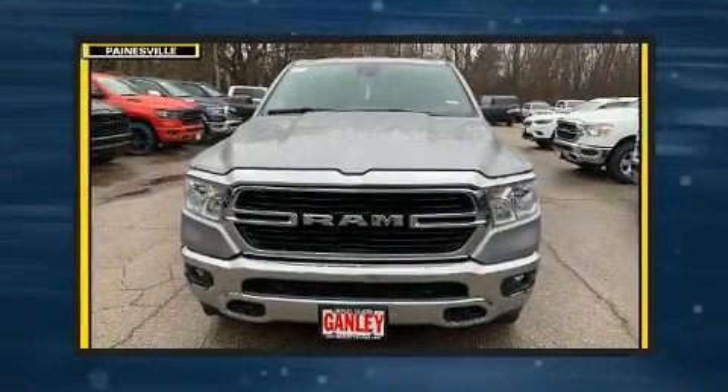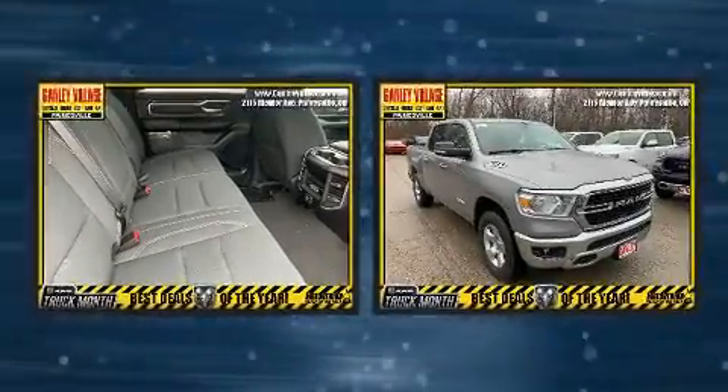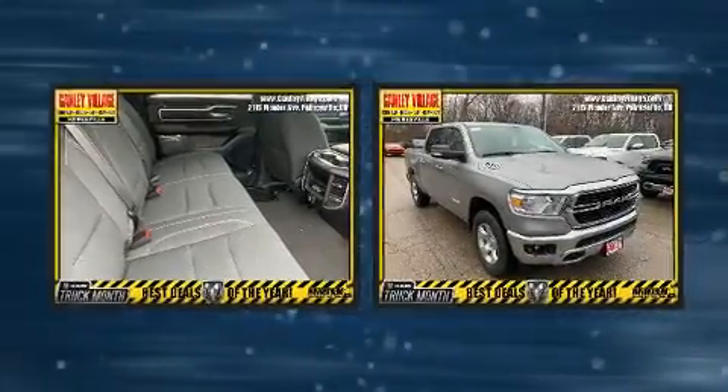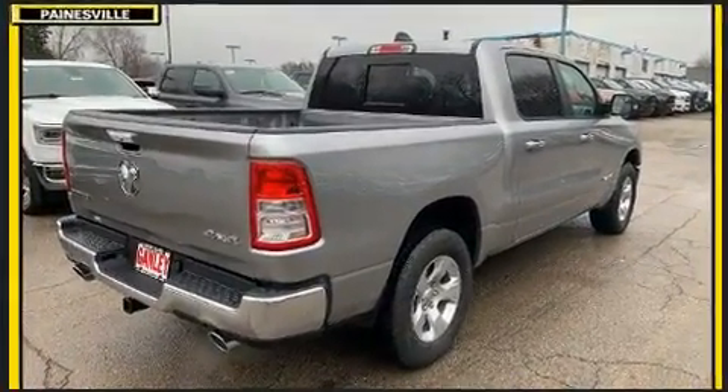Step into the 2020 Ram 1500. Under the hood, you'll find an eight-cylinder engine with more than 350 horsepower. And for added security, Dynamic Stability Control supplements the drivetrain. Four-wheel drive allows you to go places you've only imagined.